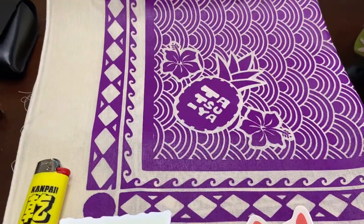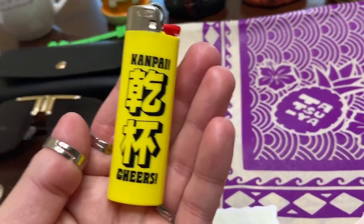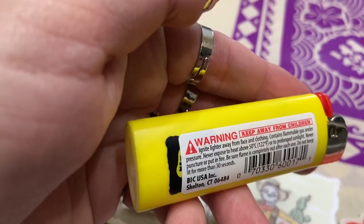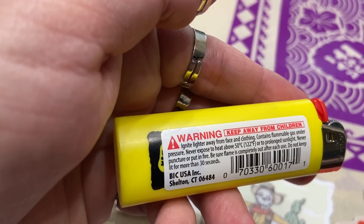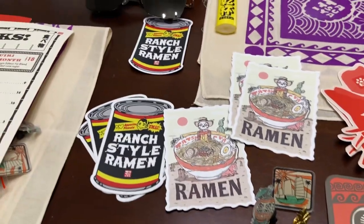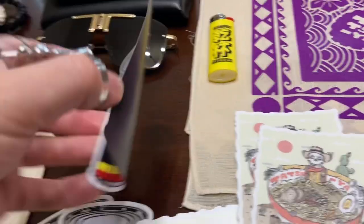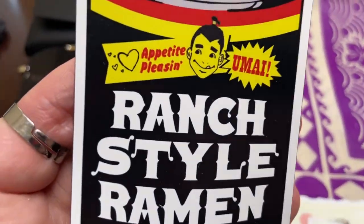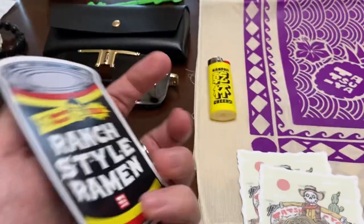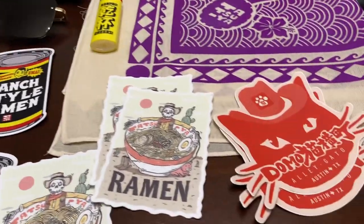The bandanas were normally $15 — I got one for $5. I saw they had a lighter for $3. Kanpai means cheers — I just loved that, it's collectible. I'm a little sad they have a lighter on top of the graphic; maybe I'll try to peel that off. I realized they have a new barbecue restaurant nearby. I love ranch style beans and they have a little parody — Umai ranch style ramen — because I went to Ramen Tatsuya right behind it. It's so good.